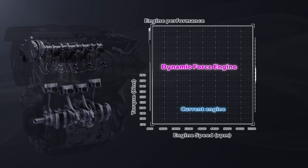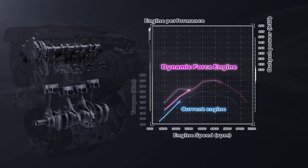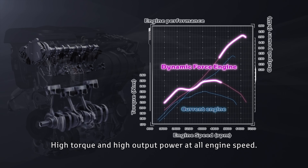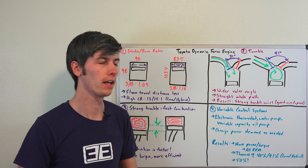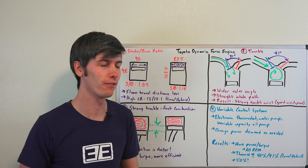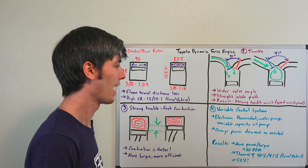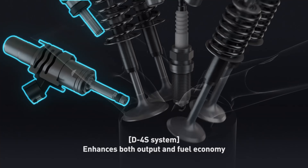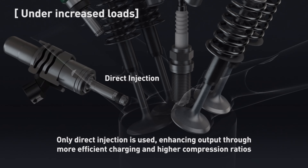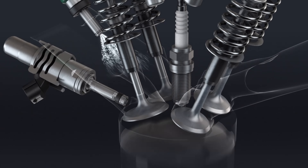Overall, across all RPMs the engine has more torque and more power. It also achieves a thermal efficiency of 40% for the conventional engine using a compression ratio of 13:1, and a thermal efficiency of 41% for the hybrid engine using a compression ratio of 14:1 — very impressive thermal efficiencies for a low-cost production engine.